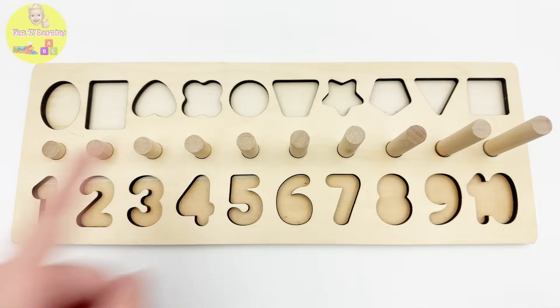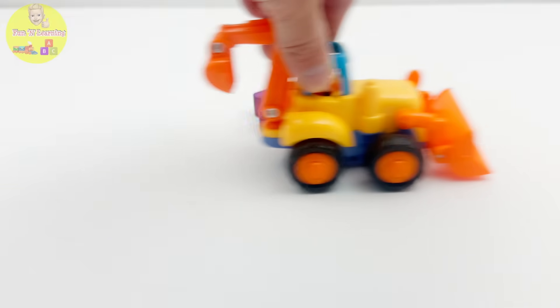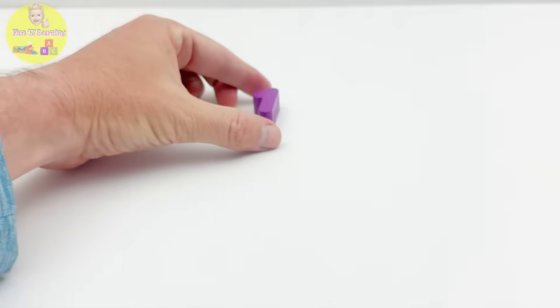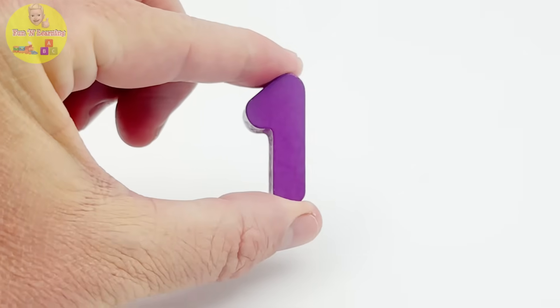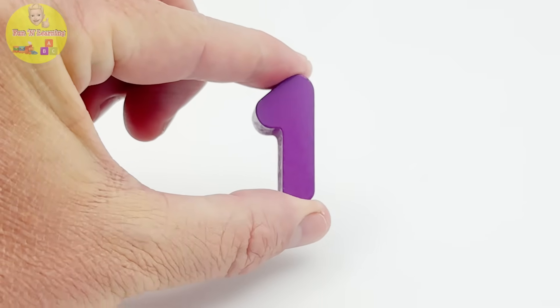Oh no, all the pieces are gone — we need to find them! Oh look, the bulldozer is ready to roll out. Hey look, it dropped a number! This is the number one puzzle piece and it's purple.